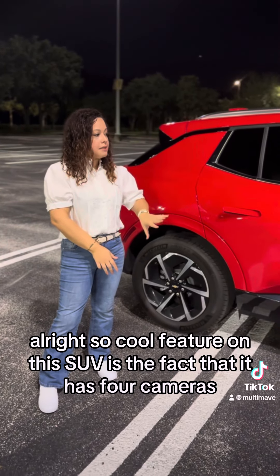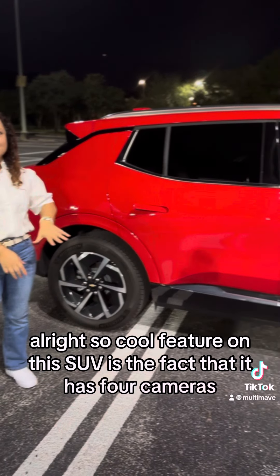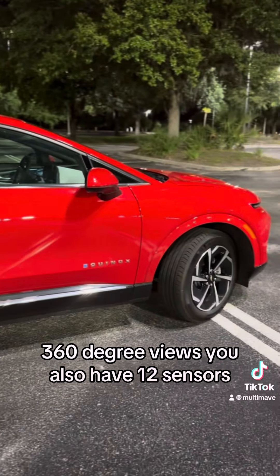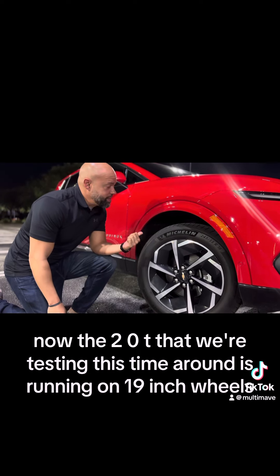A cool feature on this SUV is that it has four cameras offering 360-degree views. You also have 12 sensors that will alert you to whatever is happening on the sides, the front, and the back, so you're pretty much covered. The 2LT trim we're testing is the model we have here.